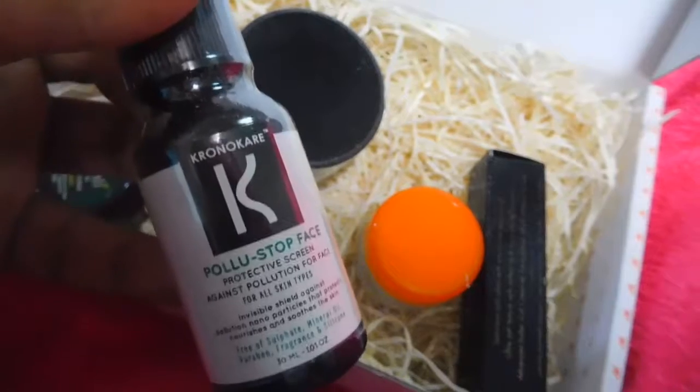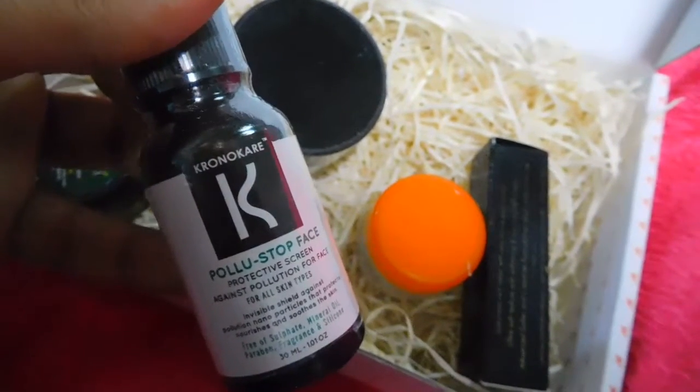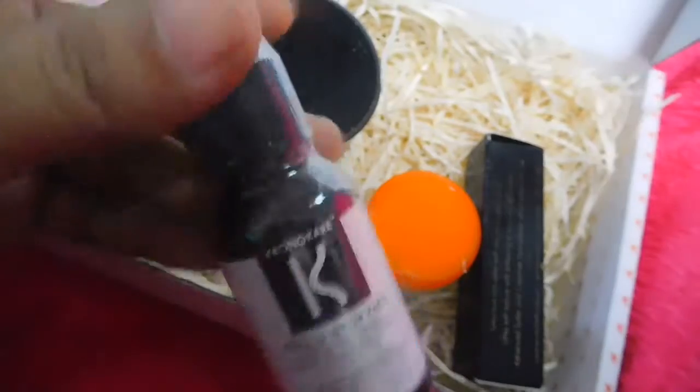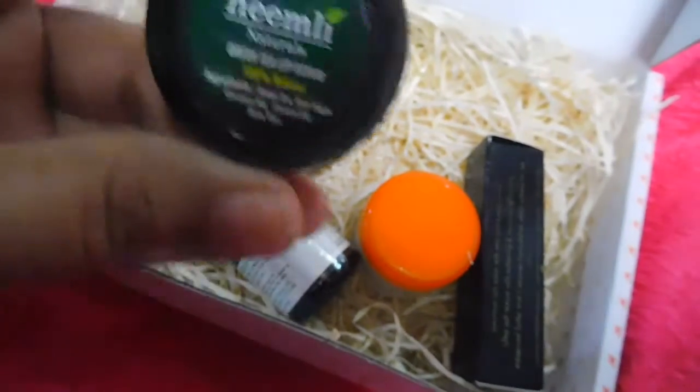The second product is also from Chronocare — it's the Chronocare Pollution Stop Face Protecting Spray. This sounds quite nice because we travel in traffic and pollution a lot. Let's see how this works.